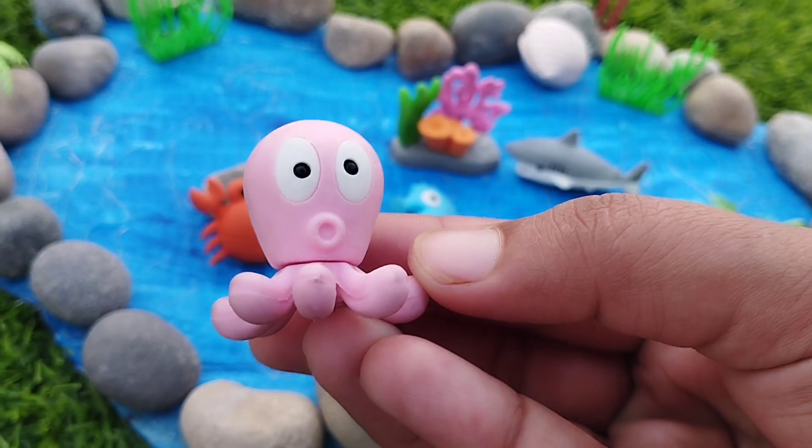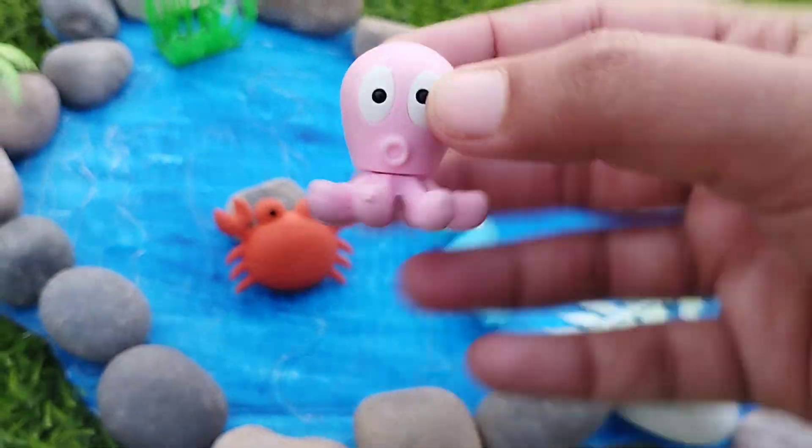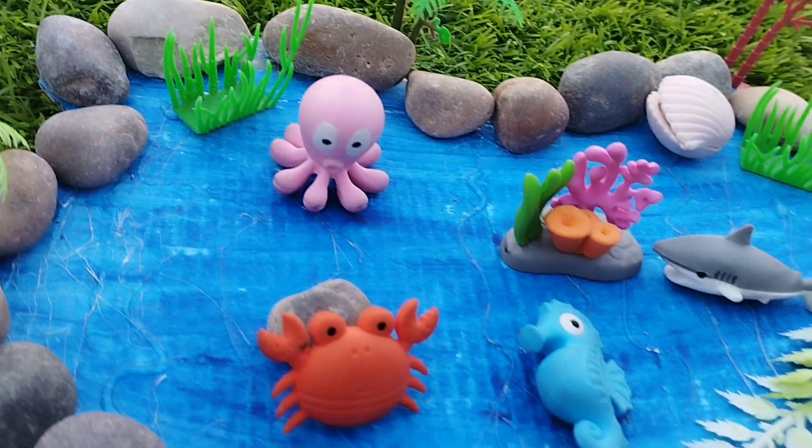The next sea animal is octopus. This is octopus.